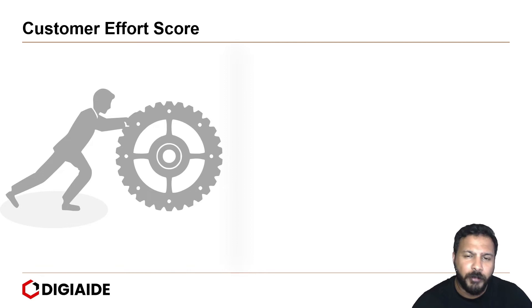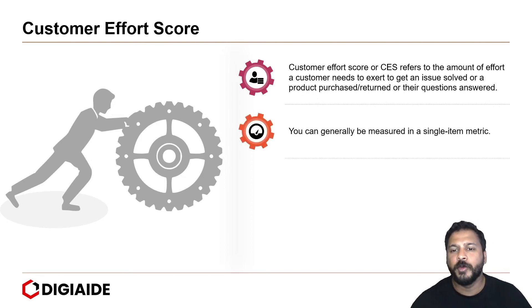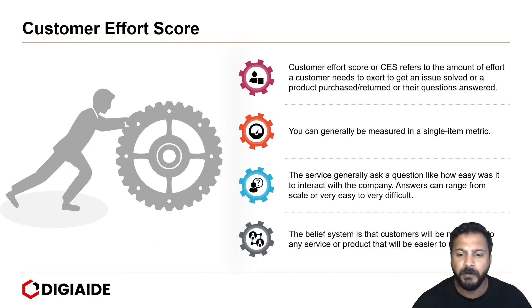Another way of monitoring satisfaction is looking at the customer effort score. Customer effort score refers to the amount of effort a customer needs to exert to get an issue or a problem solved, a product returned, or their questions answered. It can generally be measured in a single-item metric. The service generally asks questions like: how easy was it to interact with the company? Answers can range on a scale from very easy to very difficult. The belief is that customers will be more loyal to any service or product that is easier to use and where queries are solved instantly.